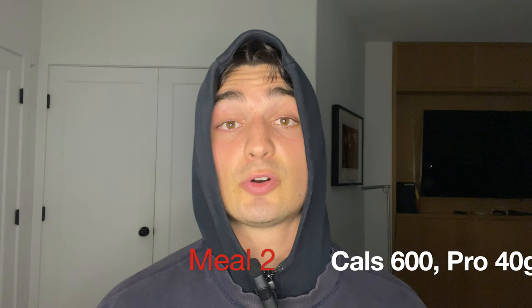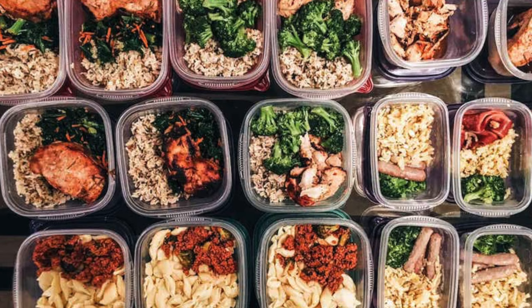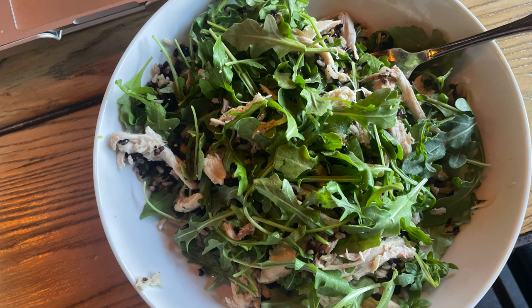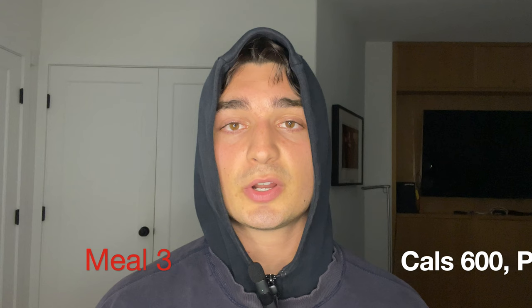Then I'll wait a few hours, and for my third meal I'll have a lean protein, a healthy source of carbs, and some green veg. Today I was at a cafe and ordered a salad bowl consisting of chicken breast, rice, green veg, and a little bit of olive oil. A few days ago I ordered salmon, rice, and green veg — another healthy high-protein meal with at least 40 grams of protein and around 600 calories.